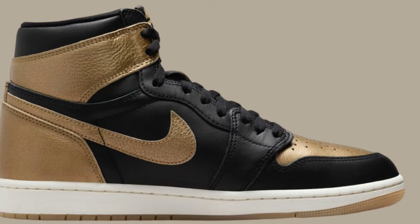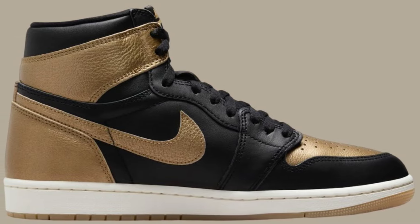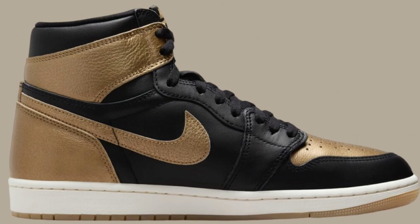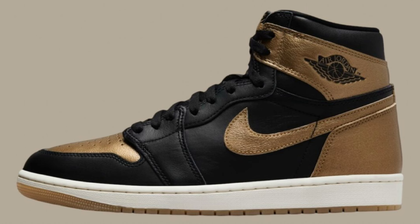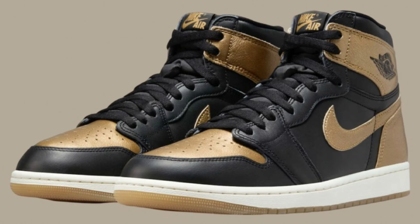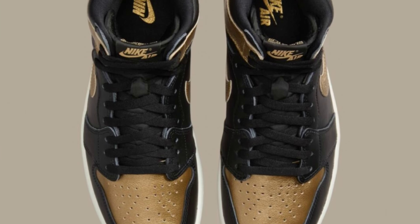Next up, we got the Air Jordan 1 High OG Metallic Gold, which releases August 10th for a retail price of $180. As you can see, they feature black, metallic gold, and sail as a color scheme — that black base with the metallic gold overlays and the white midsole. Let me know if this is a colorway you can see yourself picking up. I know the buzz for Air Jordan 1s hasn't really been there for people, but this is a nice colorway and I'm curious to see what the materials will look like. Give me your thoughts and opinions about the Jordan 1 overall and this one in particular.